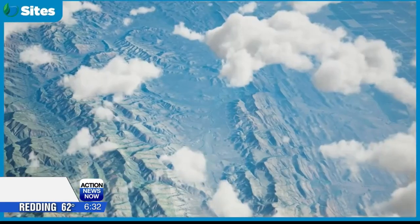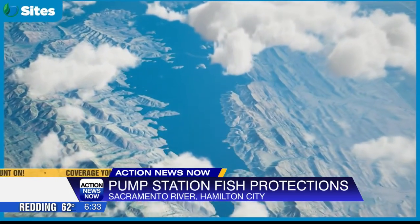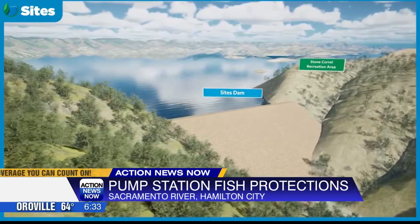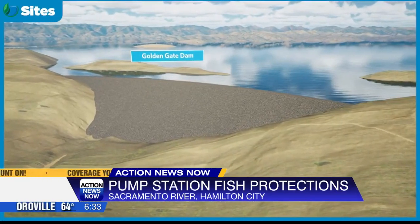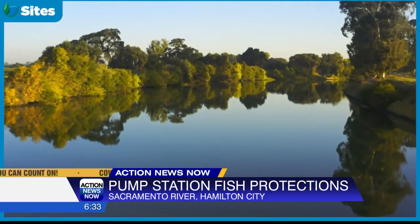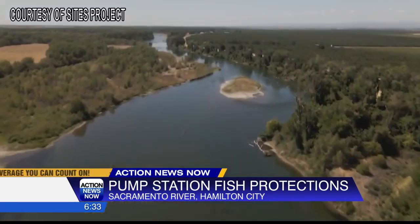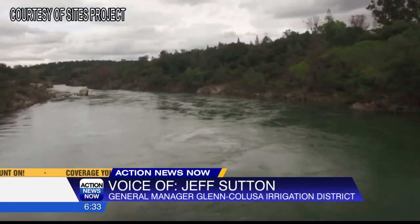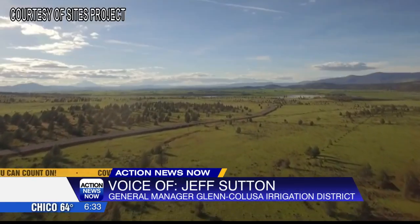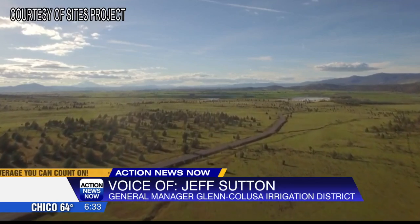The Glen Calusa Irrigation District manages the pumping site here in Hamilton City, and the Tehama Calusa Canal Authority manages the one in Red Bluff. They're both two very large fisheries, and experts tell me that when they start diverting water from these two spots, it will actually help fish in other wildlife habitats — actually creating an environmental water account that can be utilized to help fish and other environmental resources during challenging droughts that California inevitably will experience again.